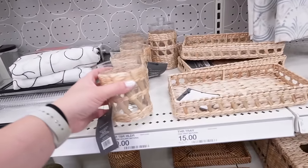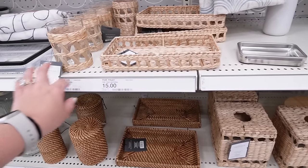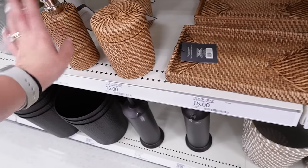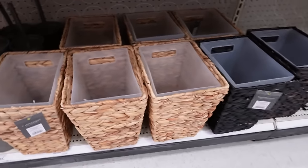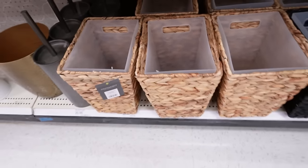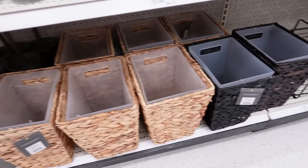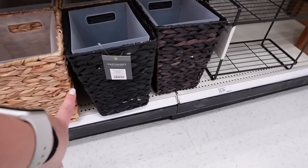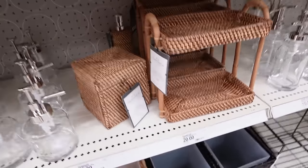If you're more into woven detailing, they have Threshold items like a toothbrush holder and vanity tray for 10 to 15 dollars. In a different weaving style, they have a soap pump, canister, and tray for 13 to 15 dollars. They also have woven waste baskets with a plastic liner inside in a darker espresso color and a lighter weaving option — those are 20 dollars.